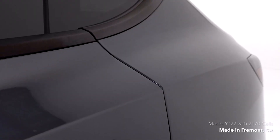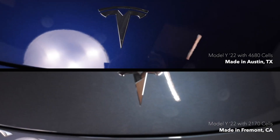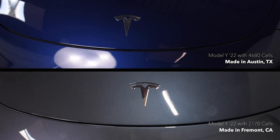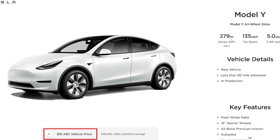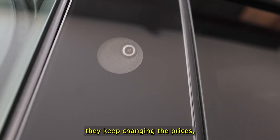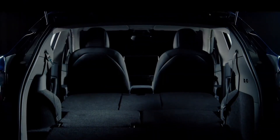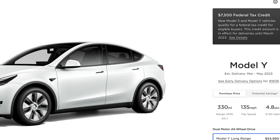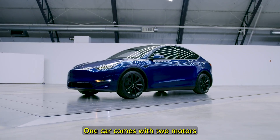The cars manufactured out of Texas with the newer 4680 battery design are priced at $52,000 as of February 13, 2023 — though as we know, Tesla keeps changing their prices, so that could go up or down. The 2170 cars start at around $55,000. So there's about a $3,000 difference in price between the two.